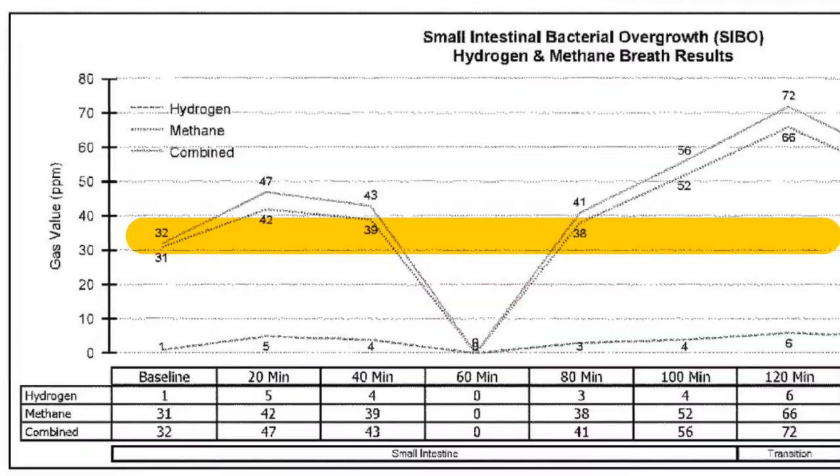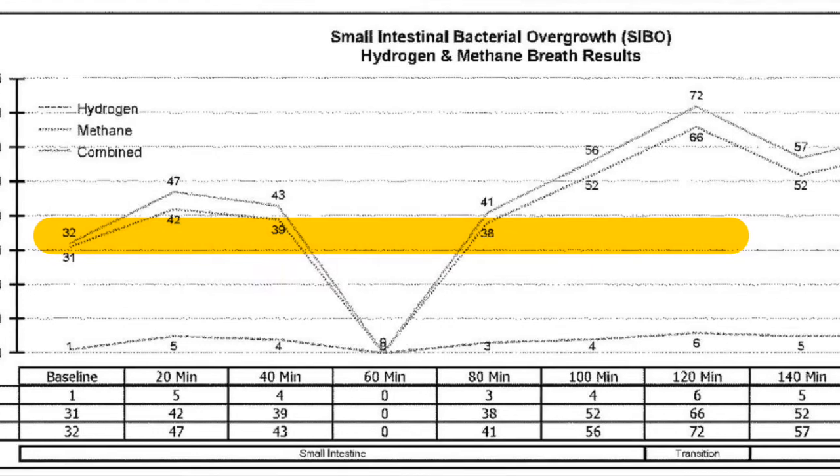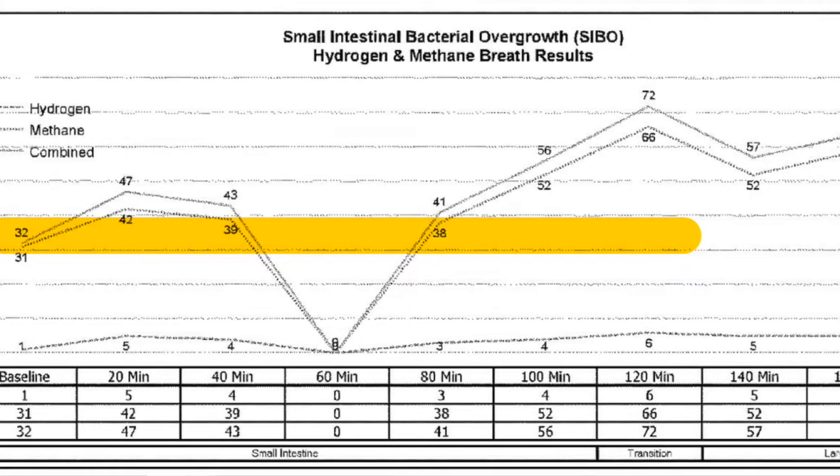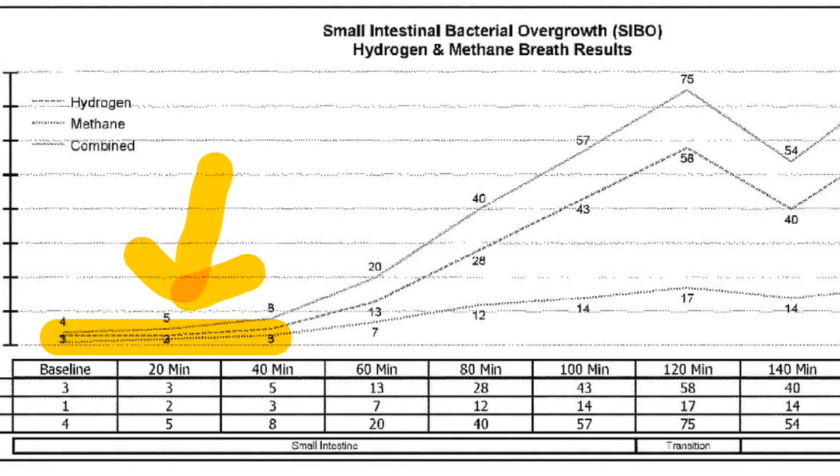Though I'm not super happy about the elevated hydrogen gases, I'm actually really thrilled because to me this looks like huge progress on my treatment. Previously it looked like my whole entire small intestine had significant bacterial overgrowth because it started off at a high baseline and increased a lot throughout the early part of the test. But in this repeat test, the first 40 minutes or so is relatively quiet, which isn't a huge improvement — it's telling me that the upper end of my small intestine is nearly free of SIBO.